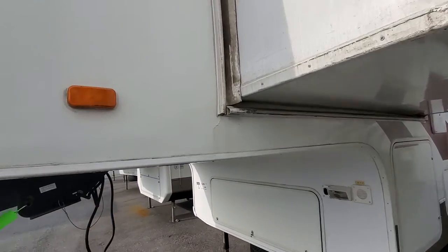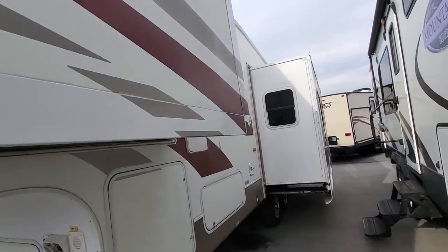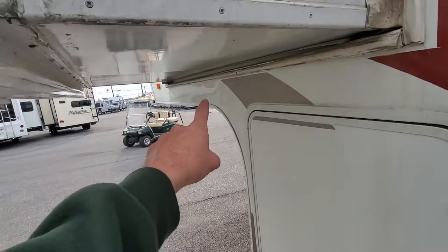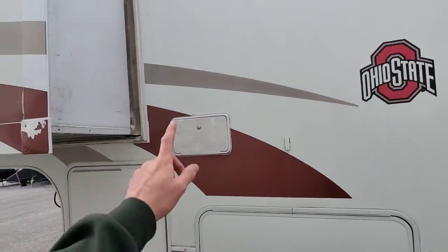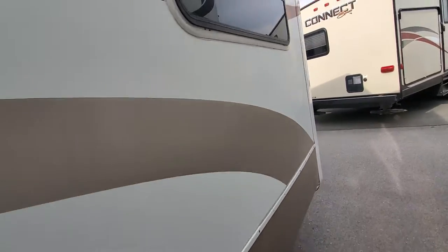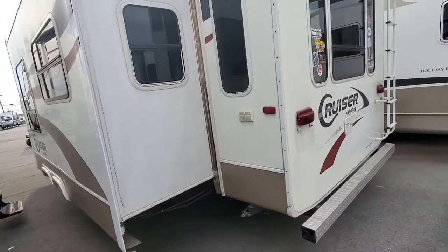It's 7,271 pounds. It does have some condition issues — it had a delamination right there. You can see the crack I just showed you. It does have an outdoor shower. Storage area down here below. Fairly recent tires on it; the date code is in the picture section.